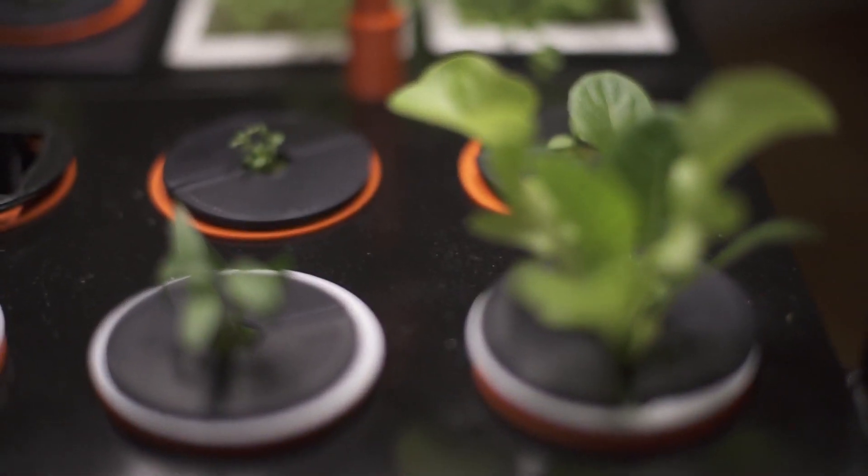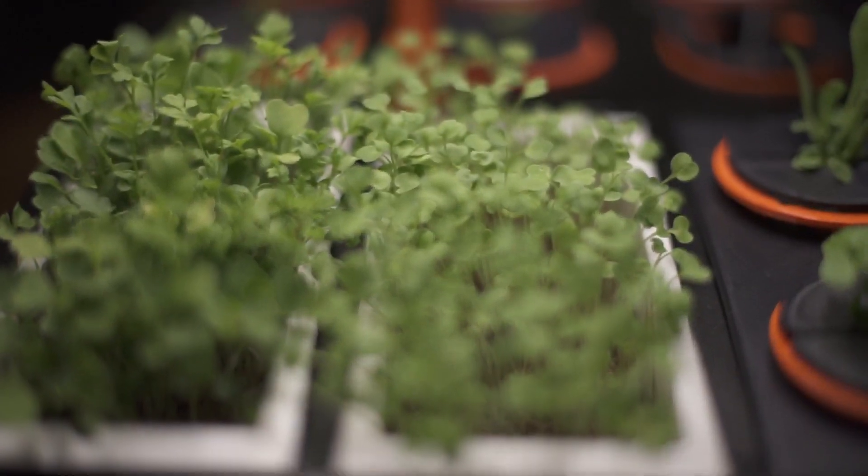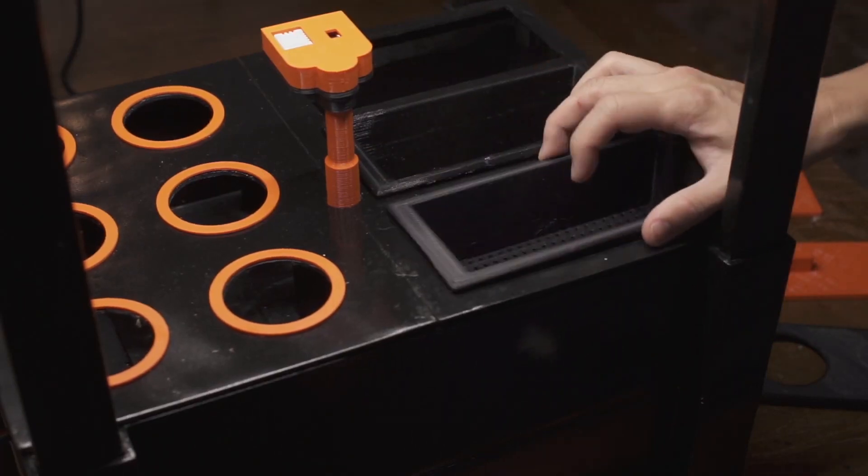But wait — don't just grow herbs and veggies, grow the superfood microgreens as well. Half of the planting area can be transformed into a microgreens planting source using the included accessories.